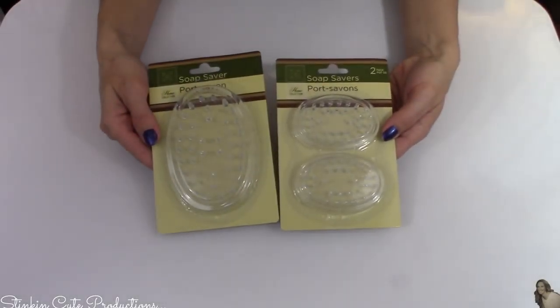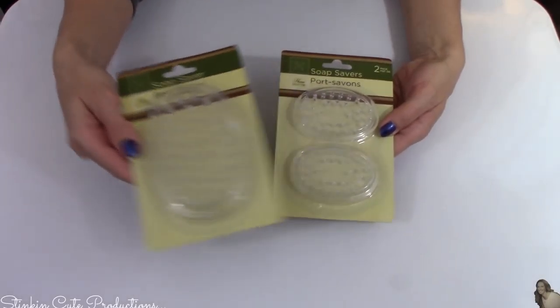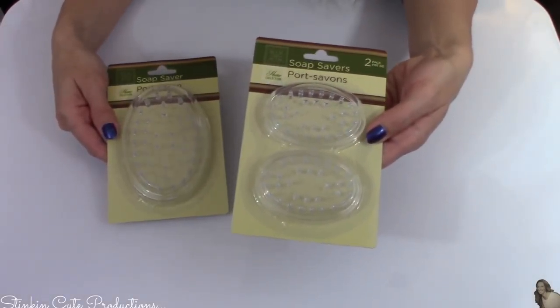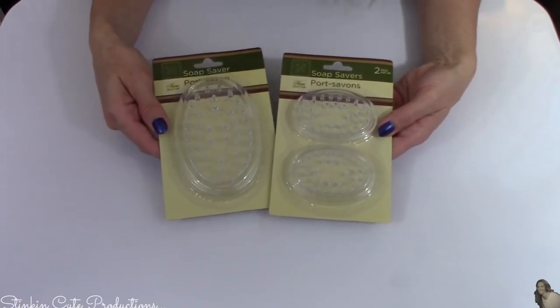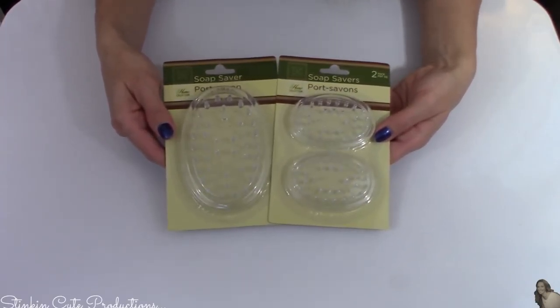Lastly, I picked up two packs of these soap savers — this larger soap saver and a pack with two of the smaller ones. These are for an upcoming DIY that they will be perfect for.